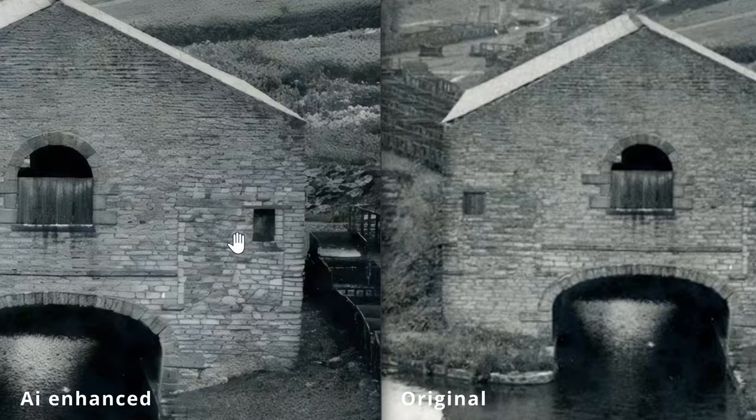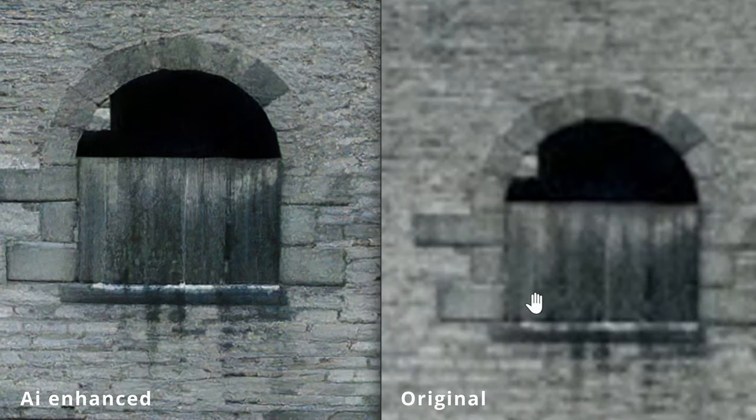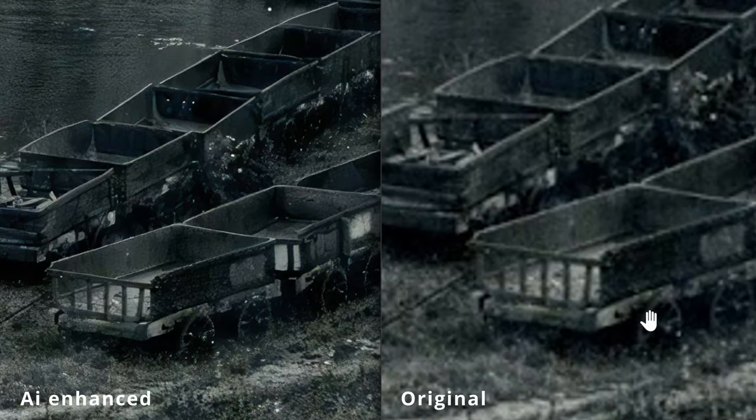The AI's definitely improved it. Let's quickly zip over to the warehouse and have a look at the stonework. And lastly let's look at the wagons and see what the AI's done for that. Considering AI is in its infancy I'm really impressed — I can't imagine what it's going to be doing in a few years. Okay, enough on AI.